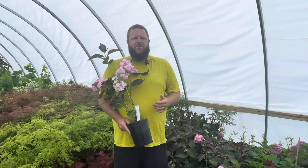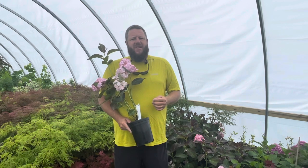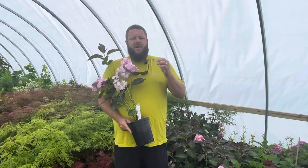Hey, I'm Matt Nichols at MrMaple.com, and thanks for clicking on another Mr. Maple Show video. We greatly appreciate the views, likes, subscribes, and we just greatly appreciate everybody sharing the videos. Today we're going to be talking about one of our favorite hydrangeas. This is Hydrangea macrophylla, Miss Sayori.